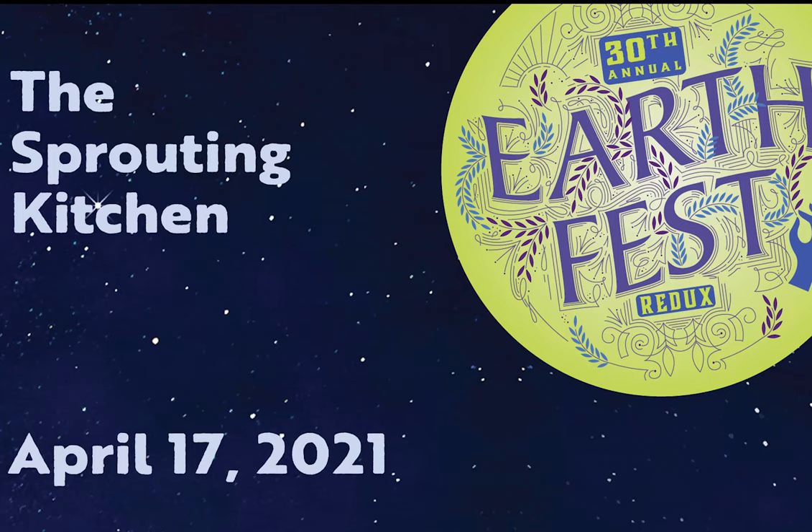So all right, we're going to get into it. First up today we have Fallon Bader. Fallon is the owner of the Sprouting Kitchen, which is a local business that hosts cooking classes outside on local farms and virtually online. Thank you so much. Take it away, Fallon.